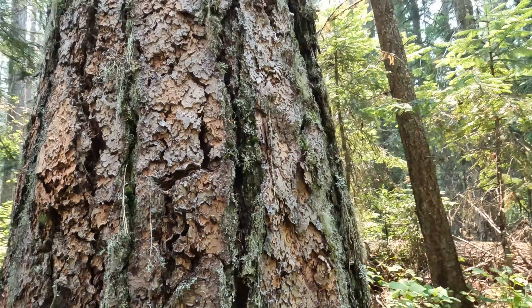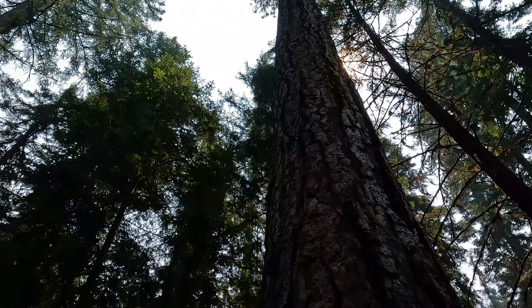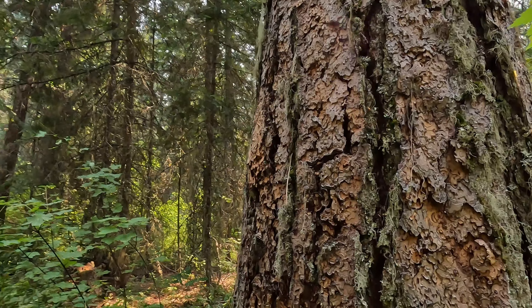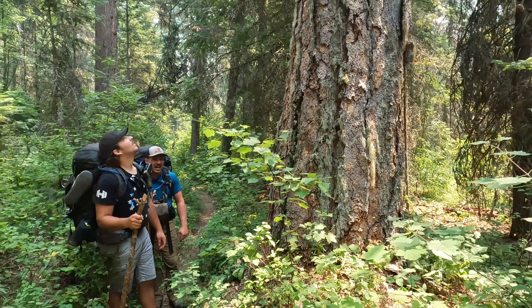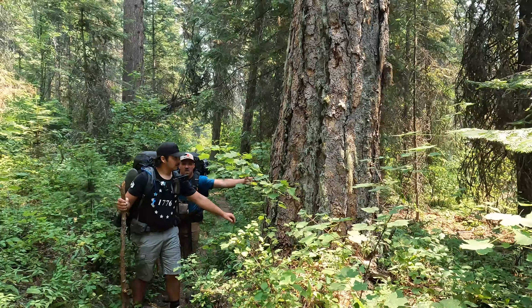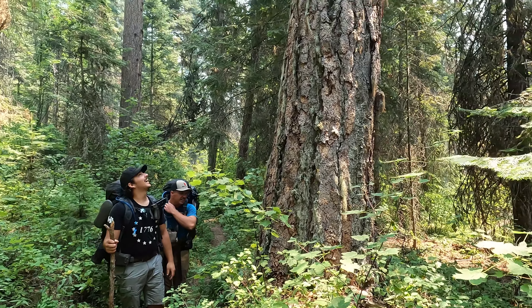That is one heck of a ponderosa right there. That's a red pine, Jess. Or a white pine. Red pine. Pretty sure that's ponderosa. Look at that — for some scale here. A Lyle and a LeWayne still aren't as big.